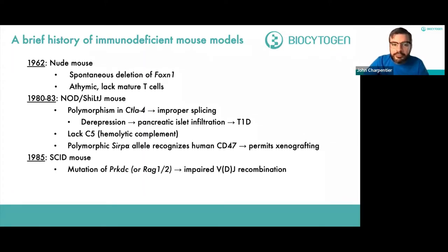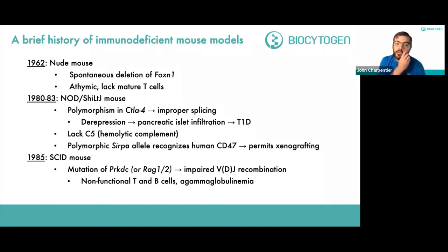Next was the SCID mouse in 1985, which had a mutation in PRKDC — the protein kinase DNA-activated catalytic subcomponent — leading to impaired VDJ recombination. SCID mice are also classified as such if they possess RAG1 or 2 mutations or deletions. The result of impaired VDJ recombination is nonfunctional T and B cells and agammaglobulinemia — a defect in producing antibodies. An important drawback of this model is that high numbers of NK cells are still present.